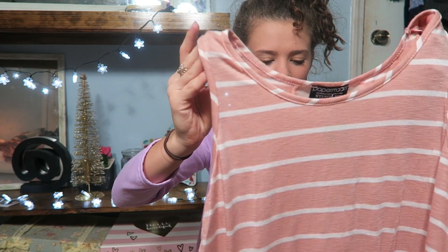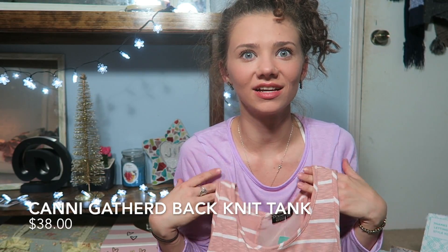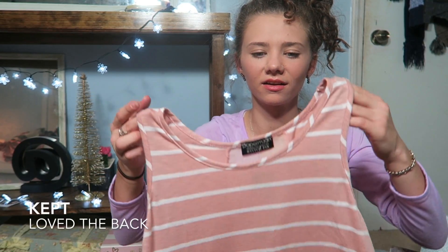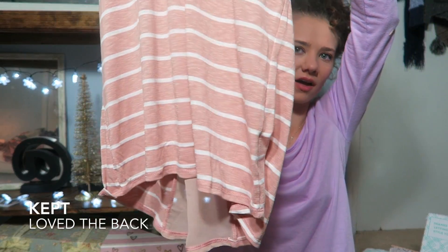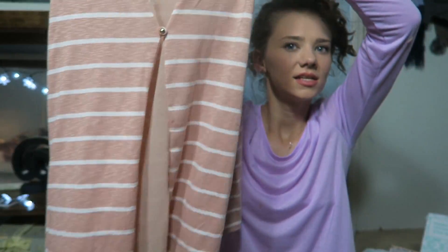Number three is a tank top — in December! I was thinking there's no way I'll keep a tank top in December, but then I saw the back of this thing. Here is the front, and then here's the back — it has these little see-through pieces. We all know that things that show off your back are my favorite.